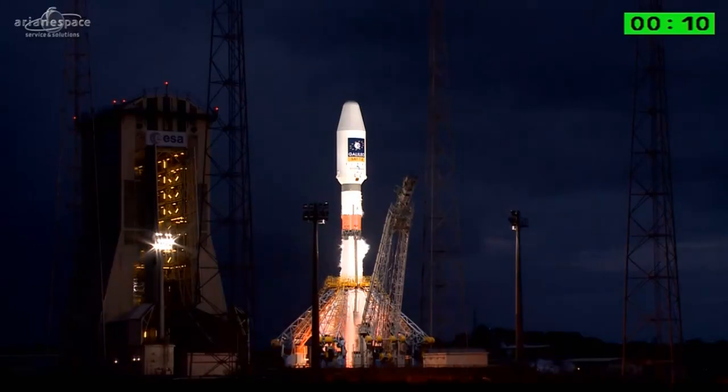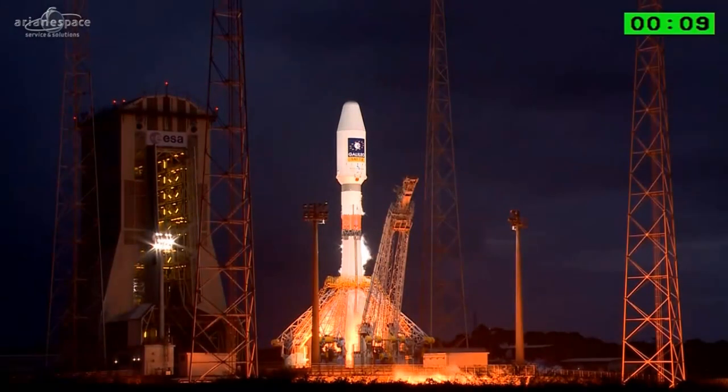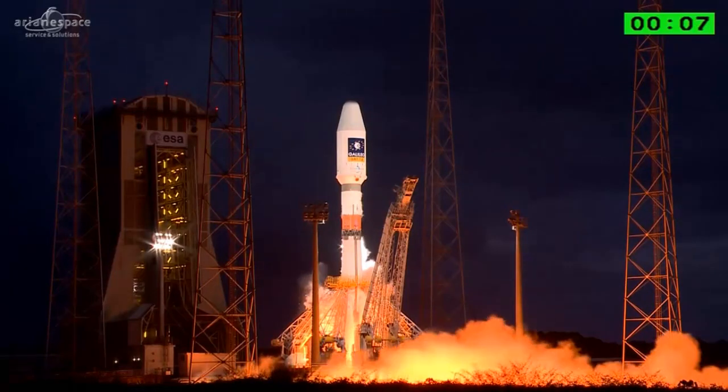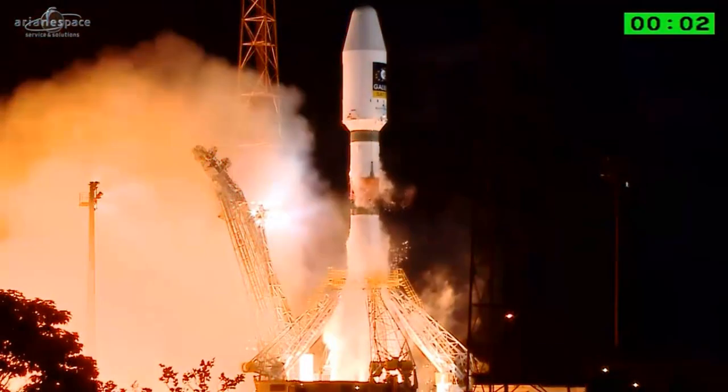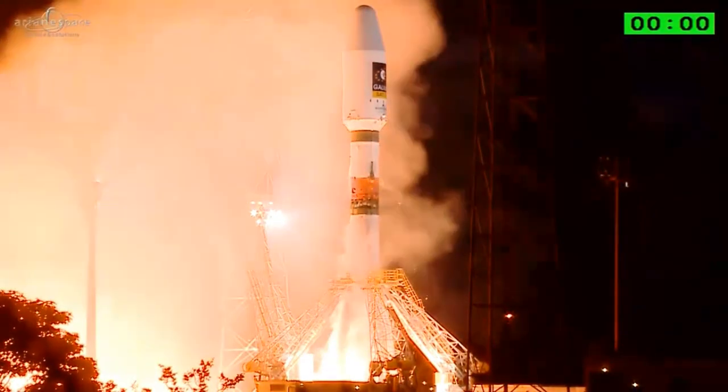10, 9, 8, 7, 6, 5, 4, 3, 2, 1 — top et décollage.